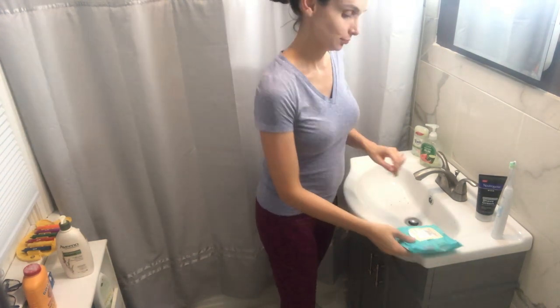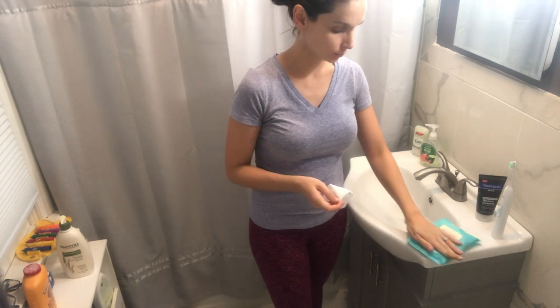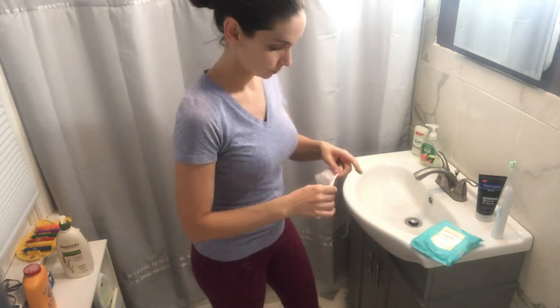Hey Mamas, it's Tori from Mommy Bar and look, I have a baby bump now. So I'm going to show you today what I do while I'm getting ready for bed to get some exercise in if I haven't gotten a full workout in for that day.